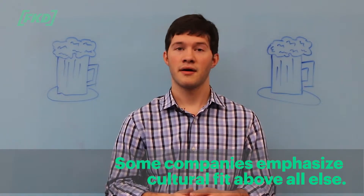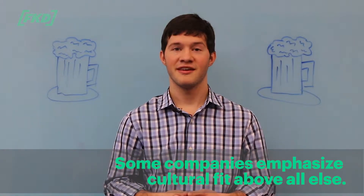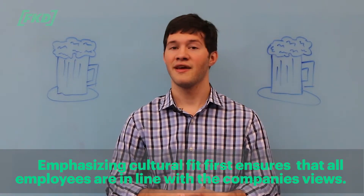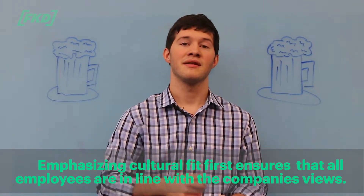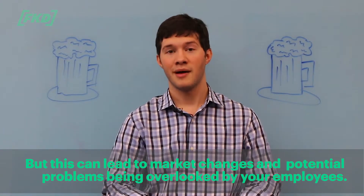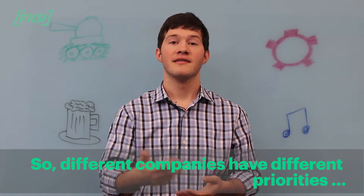Some companies emphasize cultural fit above all else. Cultural fit is essentially when an employer looks at an employee and asks, 'Would I have a drink with this person?' Emphasizing cultural fit first ensures that all your employees are in line with the company's values, but this can lead to market changes and potential problems being overlooked.